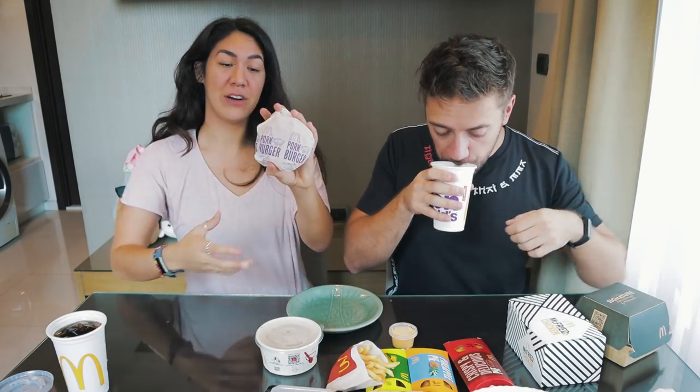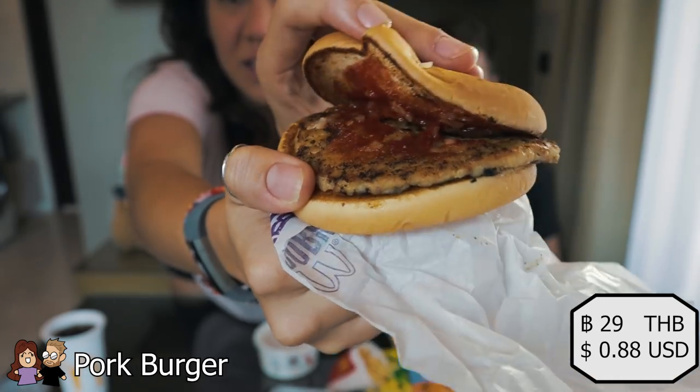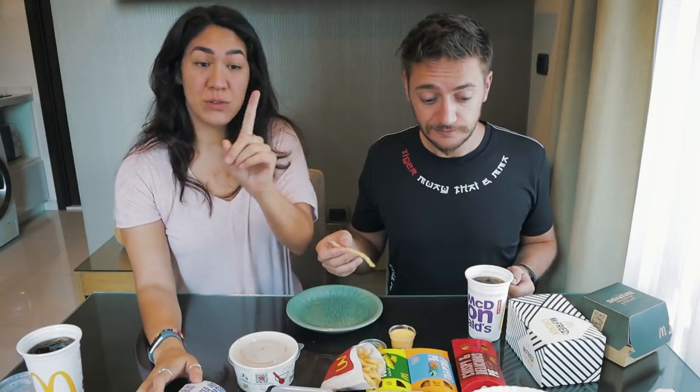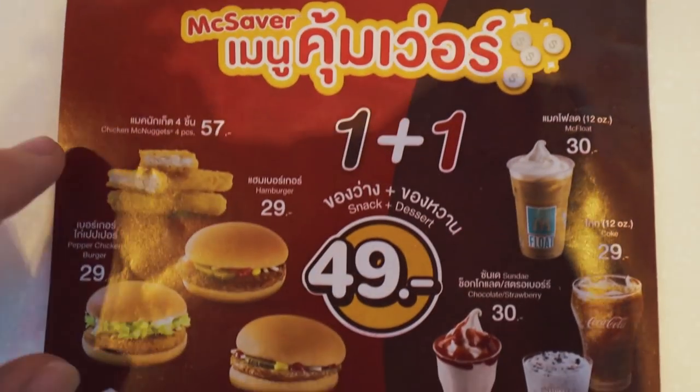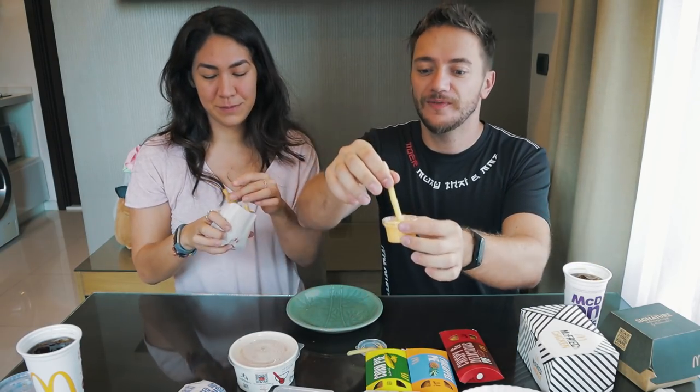Tastes like McDonald's all the way — super normal. Let's try the pork burger next. We don't have a lot of pork burgers in the US. The patty looks a little pale, it smells different — weird patty. I like it! It's like a tender, it tastes like pork. I'd rate that strange — same as the hamburger, just pork, but I prefer the beef. It's a small, cheap burger. They had one-for-one deals: 49 baht for a burger plus fries, a little pie, or an ice cream.